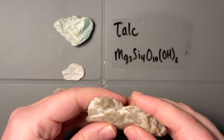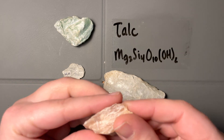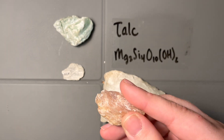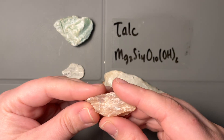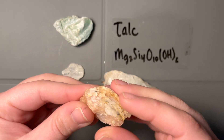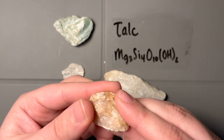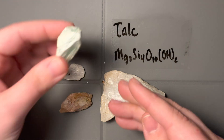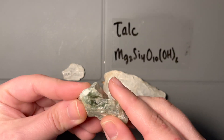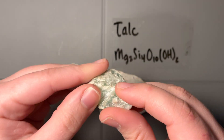Talc is also really soft to the touch. I know you can't touch this through the camera, but if you were to hold it in your hand — like in the mineral lab or in a class — it's very, very soft. Almost like a soapy feeling; it's hard to describe. It just feels silky and smooth. I don't know if you have anxiety, but keep one of these in your pocket and touch it.